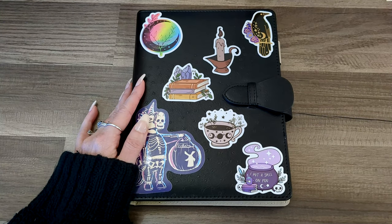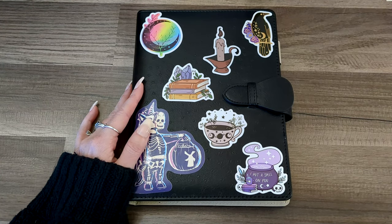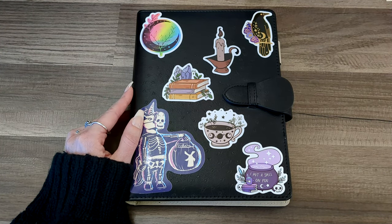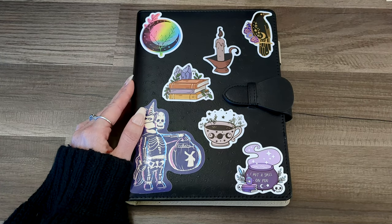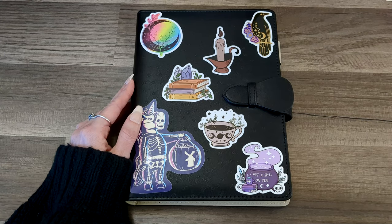We are back again today with my Preptober slash NaNoWriMo planner for a couple of reasons. The last video I did with this — and in case you missed it, I do have a playlist up on my channel featuring my Preptober content and NaNoWriMo preparedness, linked in the description below. I just walked through the setup and process of this planner, but since then I have received numerous questions. So we're going to quickly cover those in this video and then, at the end, I'm going to talk about story structure and my NaNoWriMo writing method.